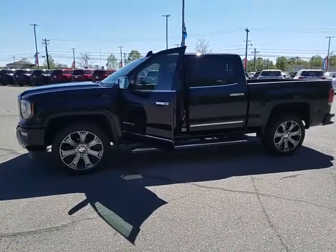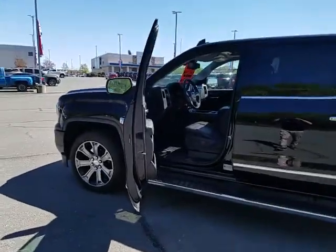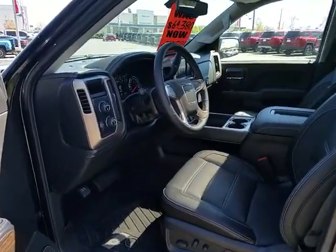You've got a factory spray-in bed liner, a power sliding rear window, sunroof, navigation, Apple CarPlay, built-in 4G LTE Wi-Fi, heated and air-conditioned seats, and a heated steering wheel.